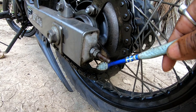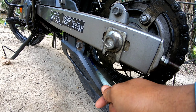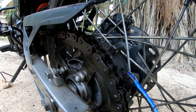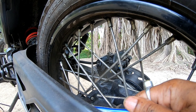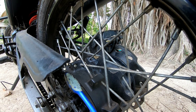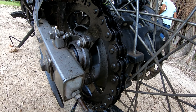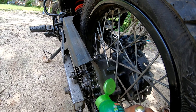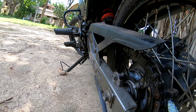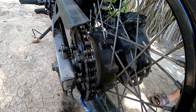We use kerosene — this is the best way to clean the chain using kerosene. We apply the kerosene and also use it to degrease the chain. Then we use the brush to scrub the chain clean. The brush cleans everything off the chain.